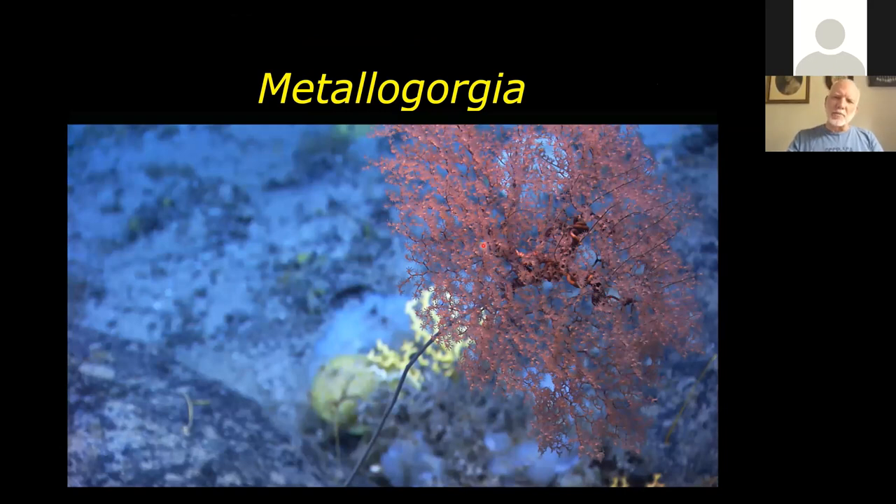Something we observed with Metallogorgia corals was that there was a snake brittle star all wrapped around each one, and there was usually one snake brittle star for every parasol coral. The only exceptions were when we found a male and female snake brittle star together on one parasol.